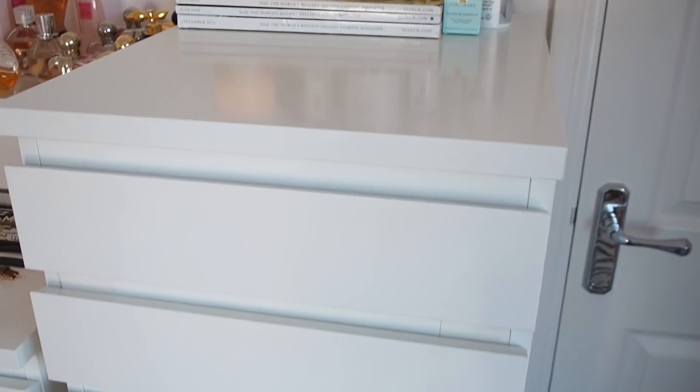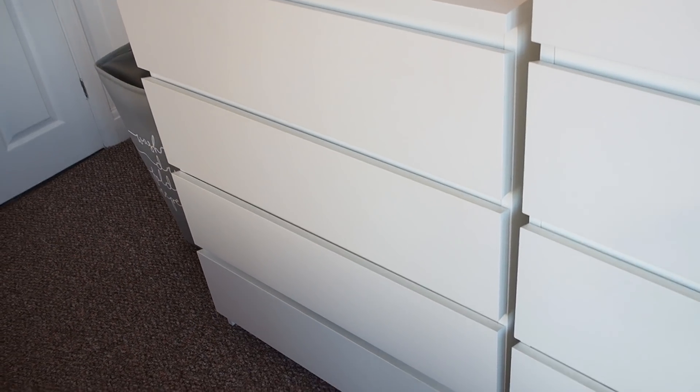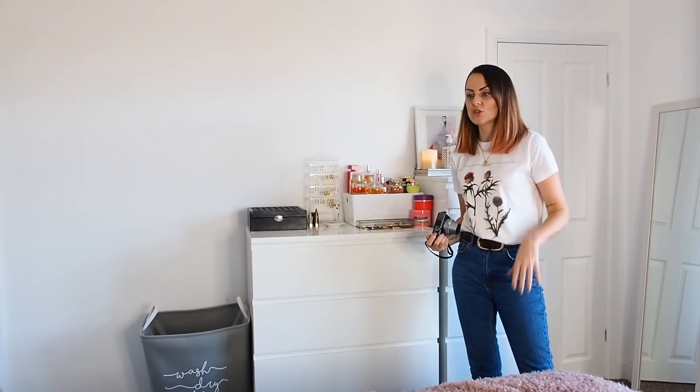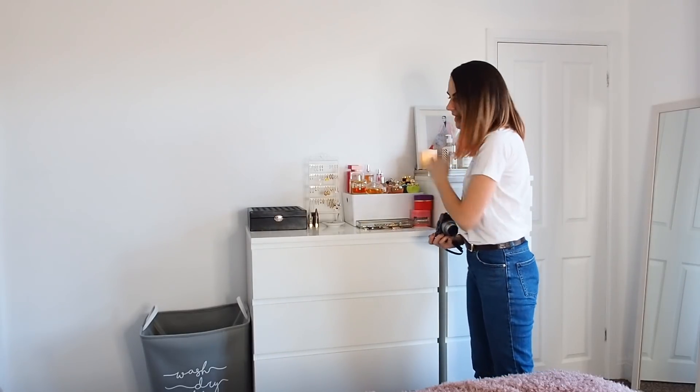In the tall MALM the top section has all my jewellery, then underwear and things, then belts. The other MALM has beauty products and the bottom drawer is all my loungewear - I won't show you because it's honestly not that neat, everything is shoved in. They're pretty much the same arrangement as the old house, so there's no point showing you again.